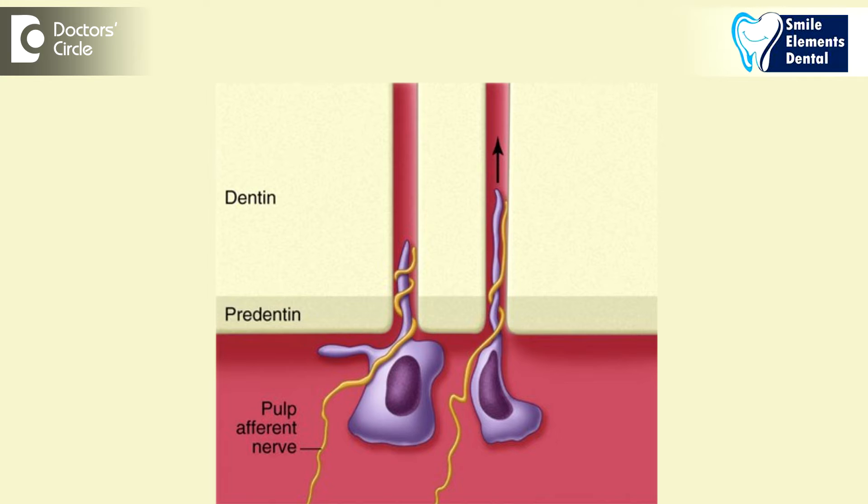Whenever decay has gone to the dentine, it is possible to do a filling without having any issues post-filling. But as the decay has gotten bigger — either completely reaching the nerve or very close to the nerve — just a filling won't work, because the nerve, which is a vascular structure called the pulp inside the dentine, needs full treatment if even microscopic microorganisms have entered it. If you try to put a filling there, there is going to be pain and probably swelling with infection later on. It's best to treat the nerve and then put a filling and a cap on top.